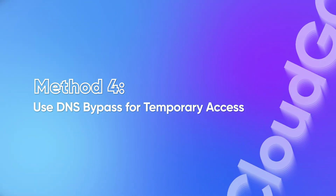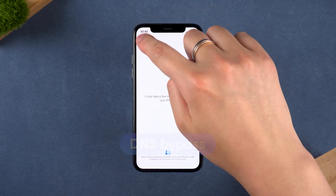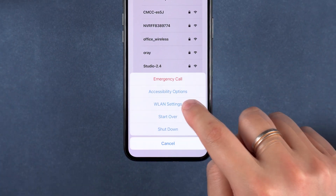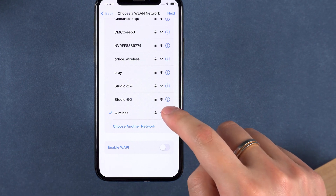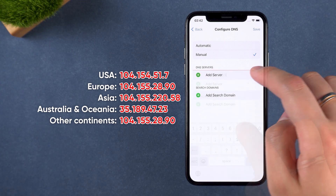Method 4 – Use DNS Bypass for Temporary Access. If you just need temporary access to certain functions on your iPhone, you can try the DNS Bypass method. On the Wi-Fi page, press and hold the side button to bring up more settings, then select the network settings. An exclamation point icon will appear next to the connected network — tap it and scroll down to find DNS settings. Then enter the DNS address to modify the servers based on your region.